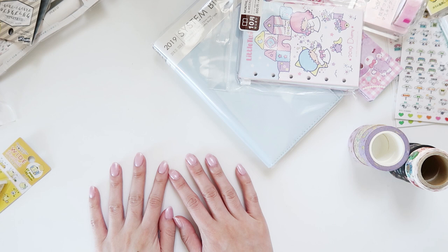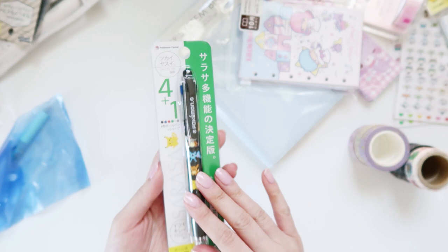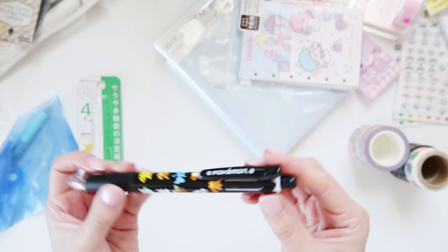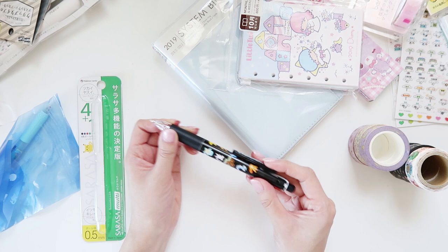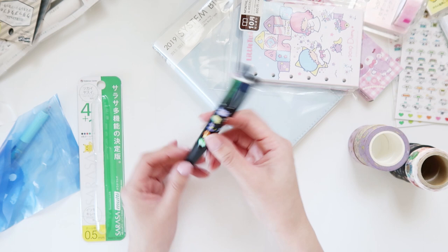While we're on the subject of Pokemon, let me show you the other things I got from the Pokemon shop. I got this Sarasa pen — I already use the Sarasa range so I know I like the ink and the flow. The only downside is it's 0.5, and I'm more of a 0.3 person. But I thought it would still be useful, maybe at work. It's a multi-ink pen — you've got black, red, green, and blue — plus a mechanical pencil, so it's like a five-in-one.